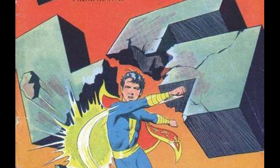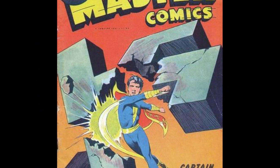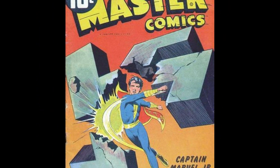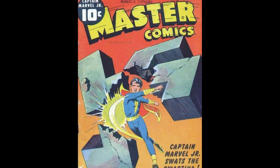Next is Master Comics #33. A simple yet powerful image conveys everything it needs to for this cover. Captain Marvel Jr. throws a haymaker into a concrete swastika, smashing it to bits. No backgrounds needed for this to get its point across. It does just fine with what it has.